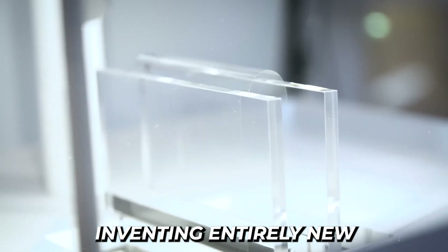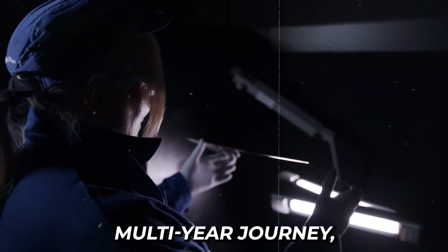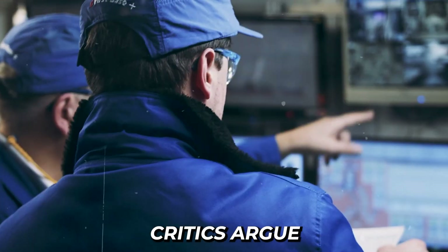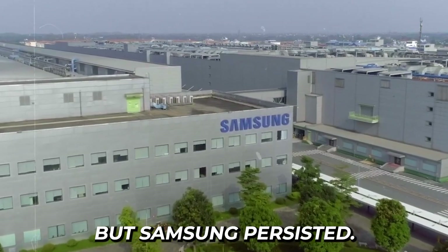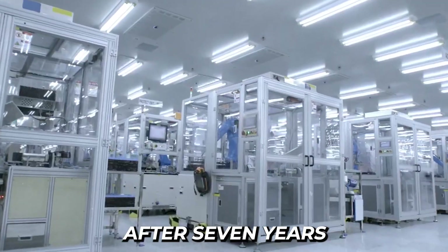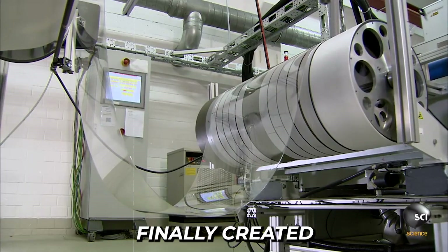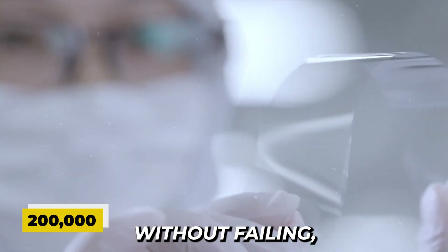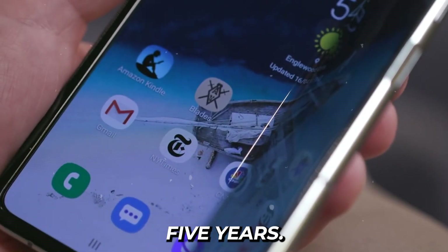Creating this material required inventing entirely new manufacturing processes. Throughout this multi-year journey, Samsung's engineering team faced immense pressure to abandon the project. Critics argued they were chasing an impossible dream while competitors made safer improvements to conventional designs. But Samsung persisted. After seven years of development and testing over a thousand different material combinations, the team finally created a display that could fold more than 200,000 times without failing — roughly equivalent to folding your phone 100 times every day for over five years.